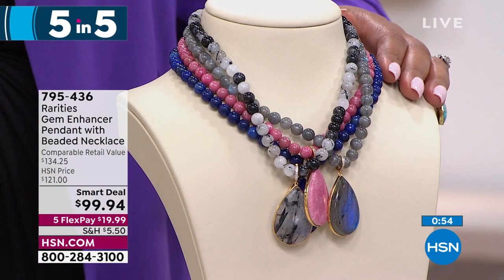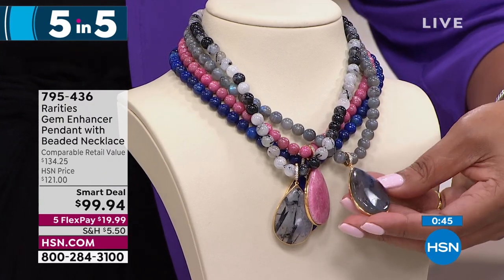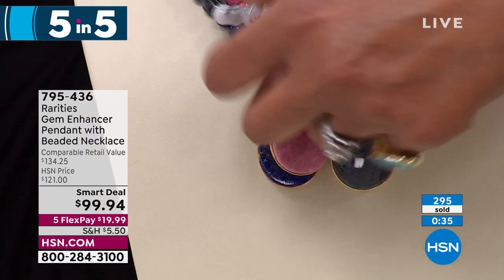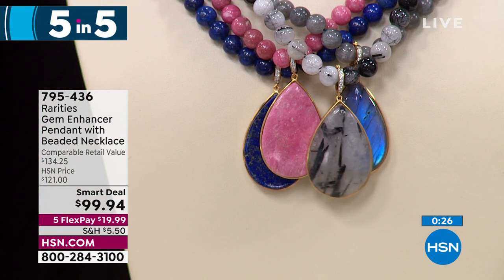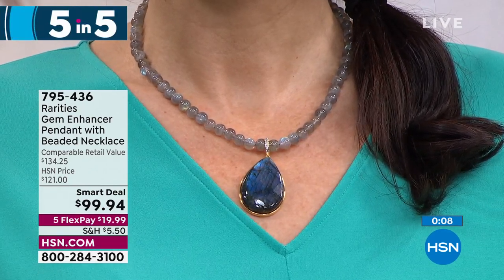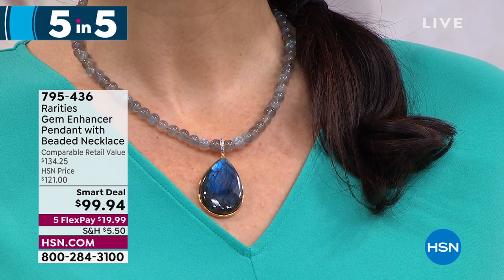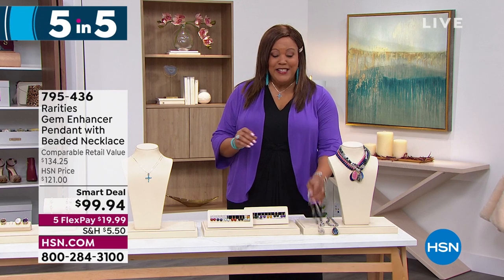We're ending with Rarities on my five and five. Carol Brody is the founder of Rarities and she has some beautiful necklaces. You have a beautiful labradorite, pink thulite, black rotolite quartz, and lapis — your beautiful cobalt blue. These are beautiful gemstones — genuine. A 16 and a half inch necklace with a beautiful pendant enhancer, meaning you can remove the pendant and put other pendants on it. Beautiful gold plating, rhodium accenting, 0.925 sterling silver. $99 and you're saving about $40, getting it home for $19. It's a steal. Don't miss the big gem event — everything on Five Flex with our jewelry.